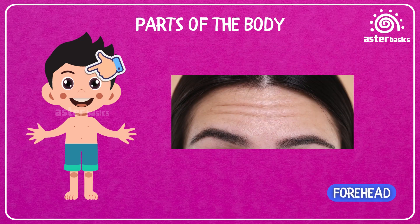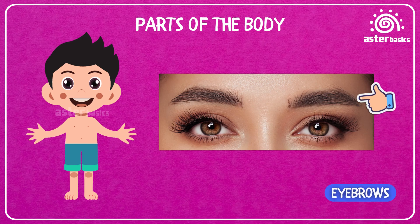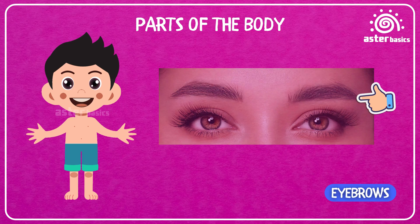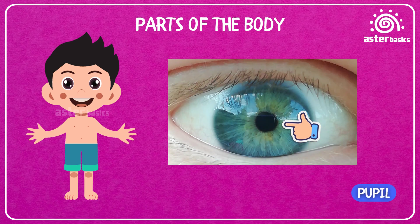Forehead: the space between your hair and your eyebrows — you can wrinkle it when you make funny faces. Eyes: these help you see the world. Eyebrows: the little hairlines above your eyes that stop sweat from getting in. Eyelashes: tiny hairs on your eyelids that keep dust and dirt away. Pupil: the black circle in your eye that gets bigger or smaller in the light.